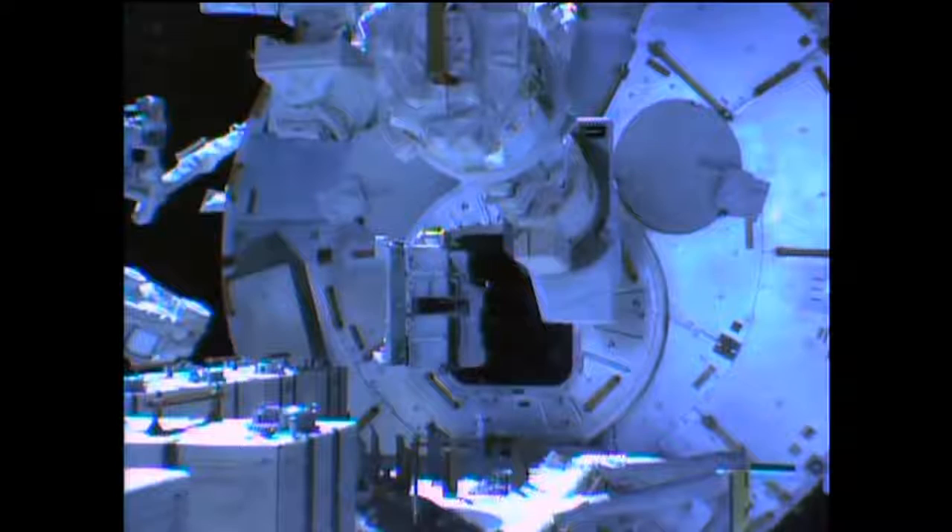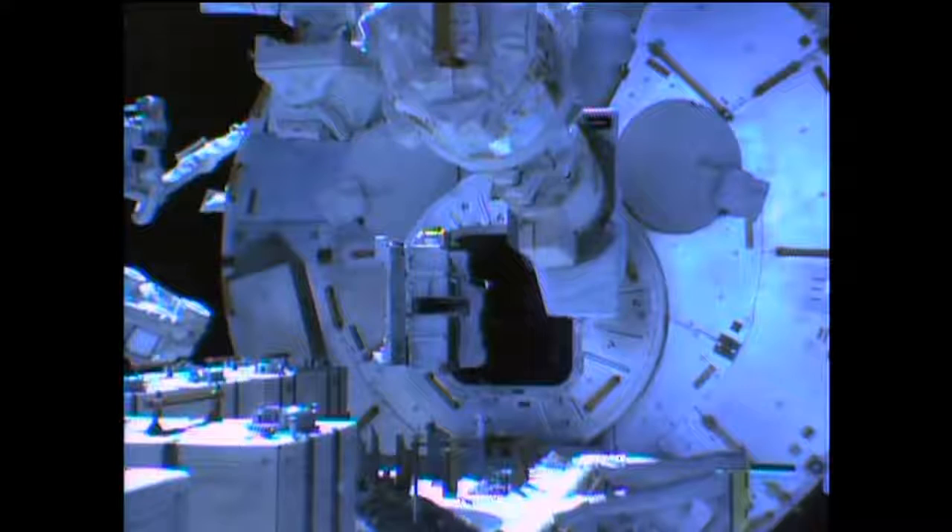These CubeSats can come in multiple sizes — yes, multiple. Any type — one unit, two unit, or three unit — can be accommodated in this deployment mechanism.